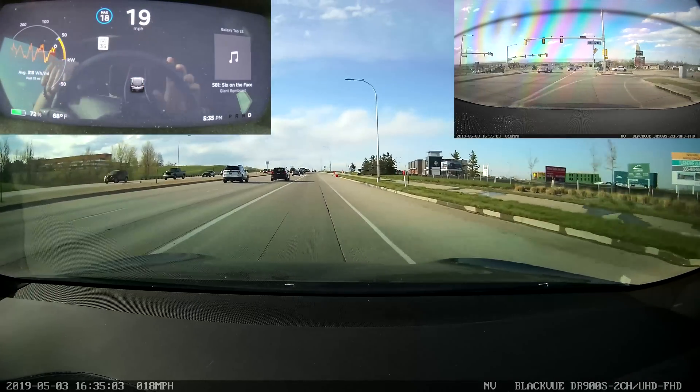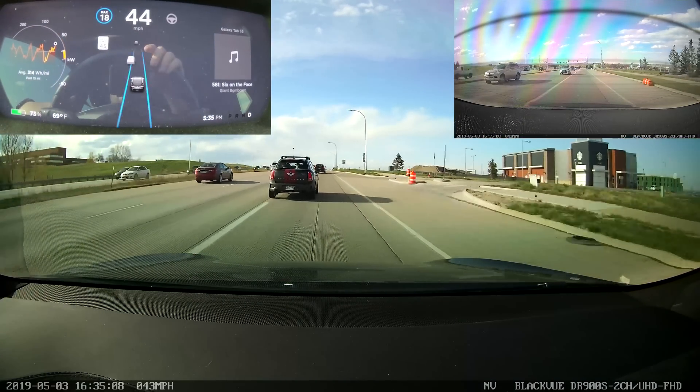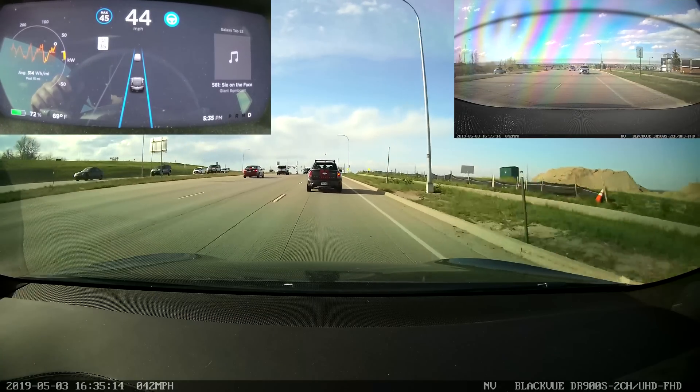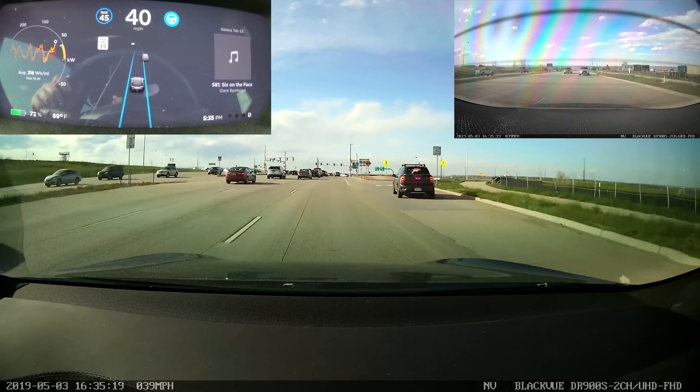It's a little wide. I took over right there, but it was doing a pretty good job. Since there was traffic and it was coming a little bit close to the line, I went ahead and took over. That is a sharper turn than we should reasonably expect Autopilot to handle in this version.